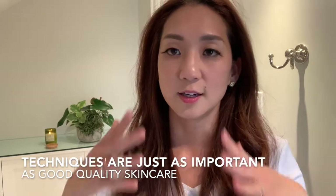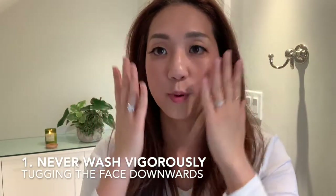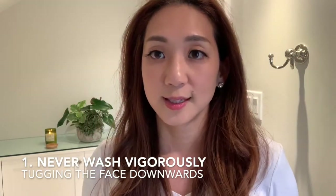The first technique is never washing my face vigorously or pulling my skin downwards. That's a number-one habit I've really gotten into. Even when I splash water on my face, you'll see that I go upwards like this.